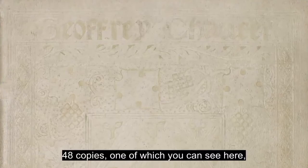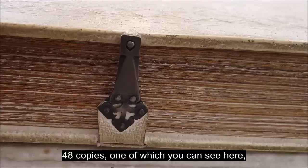425 copies were printed on paper and 13 on vellum. 48 copies, one of which you can see here, were bound in white pigskin with silver clasps.